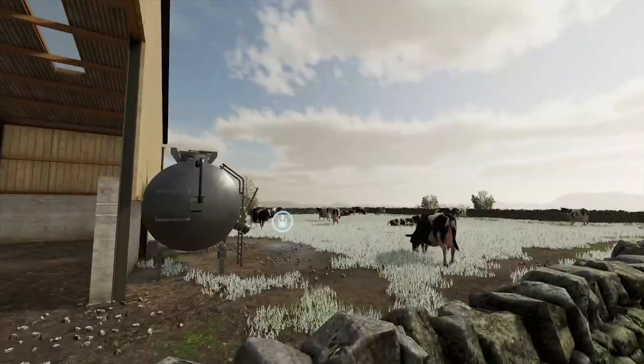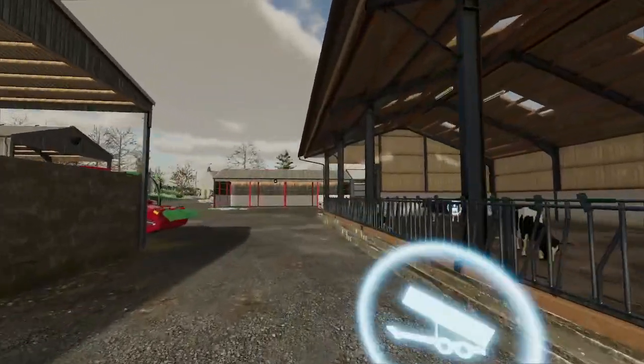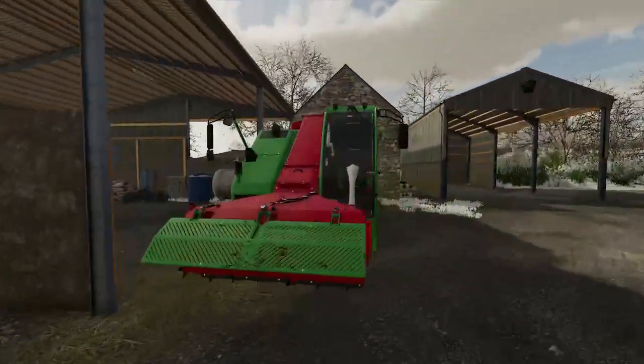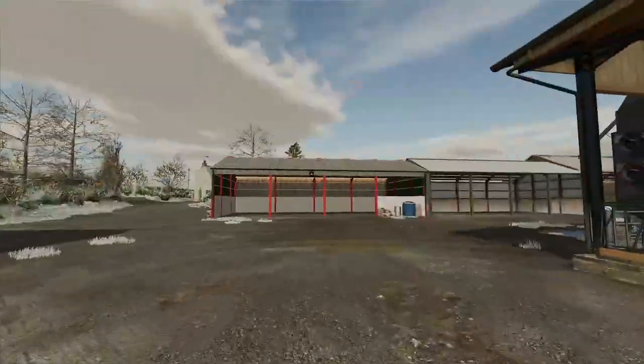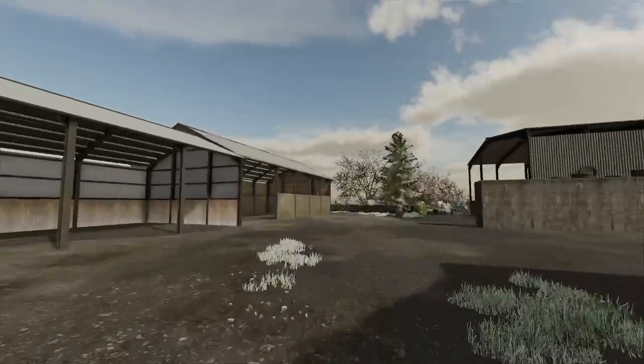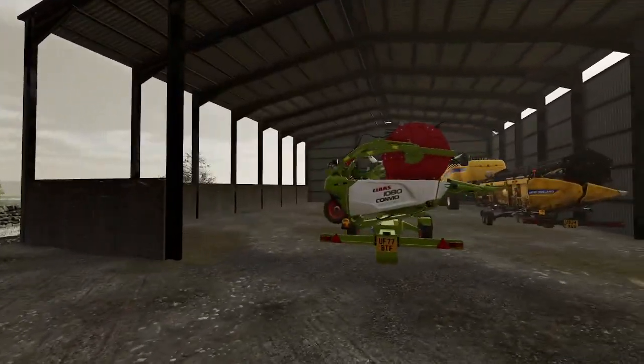We've still got ten down at home farm. This is the self-propelled feeder which we bought — it's arrived from Germany. The combines are also up here, two of them now — we had the New Holland.